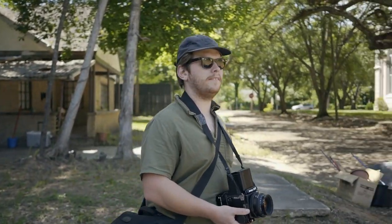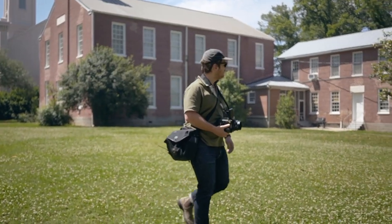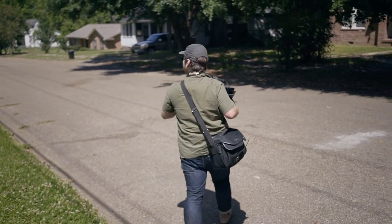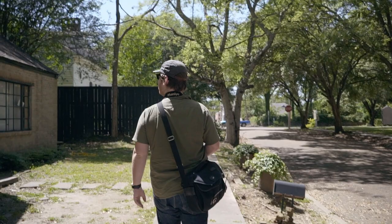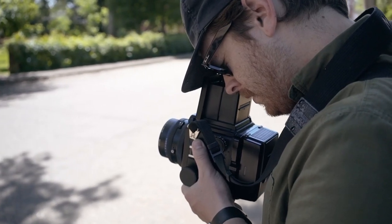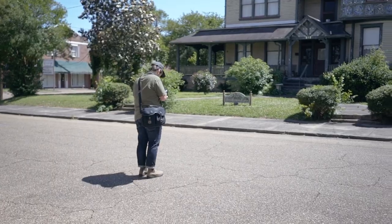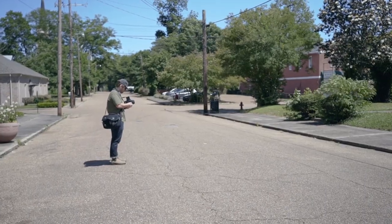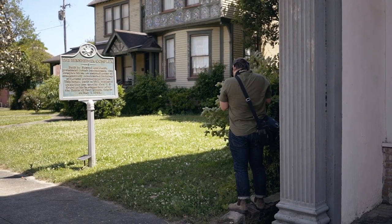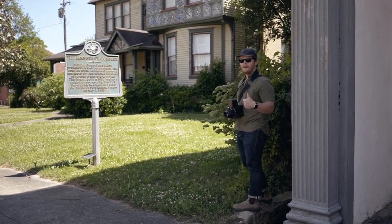Kind of feel my heart struggling to beat after that McDonald's meal. Let's just see what this is about.